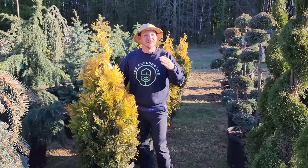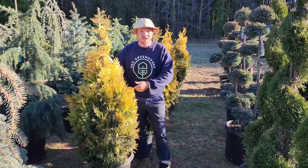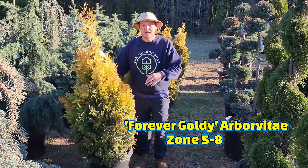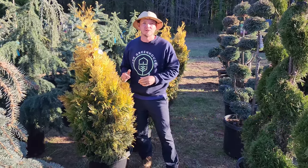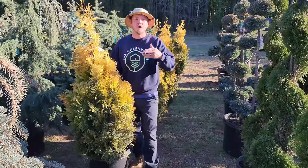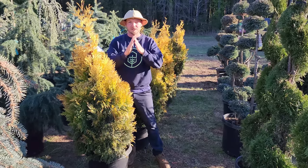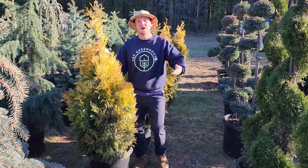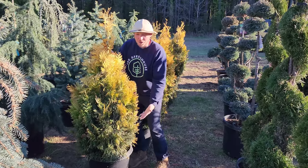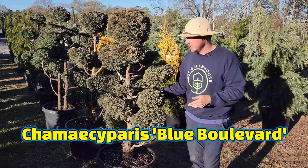You know I love arborvitaes — this is the first one we've talked about. I've got two of these at home: this is 'Forever Goldie.' I use these all the time in my landscapes. If you want a nice corner planting or something on either side of your steps — a conifer that stays to itself, doesn't get overgrown, and you don't have to prune all the time — this one's great. It grows pyramidally and can expect to get maybe 10 feet tall and 4 feet wide with beautiful gold foliage year-round.